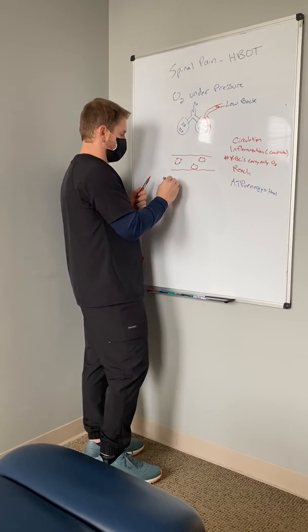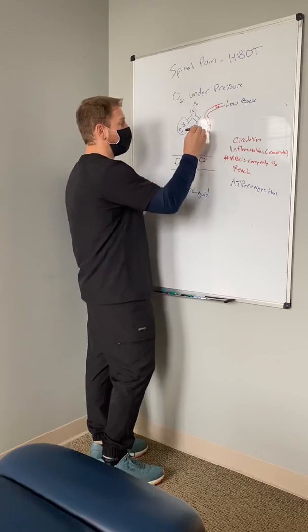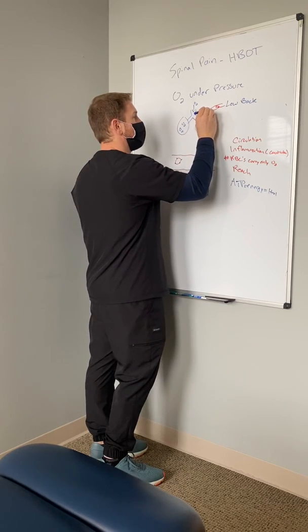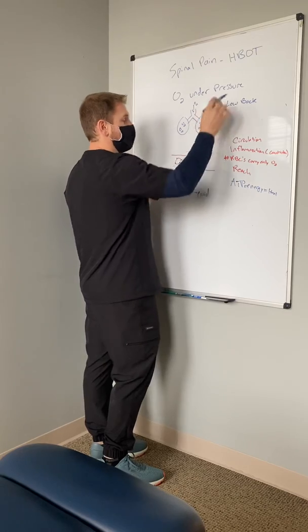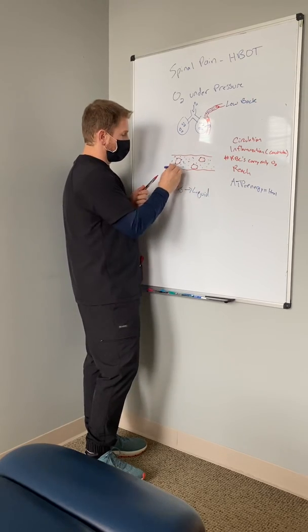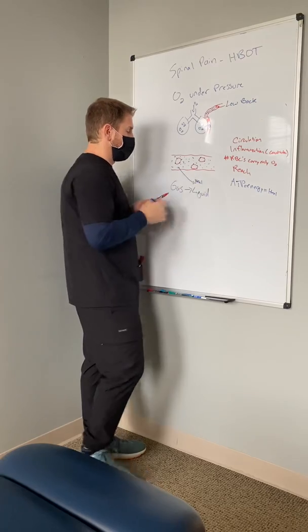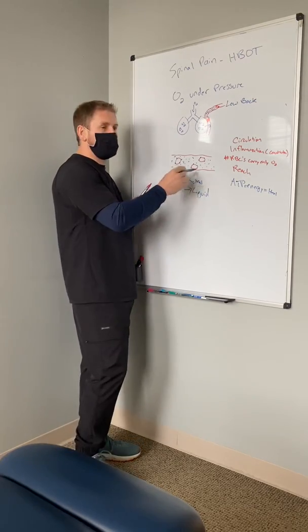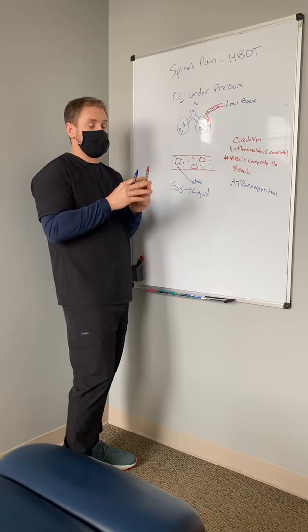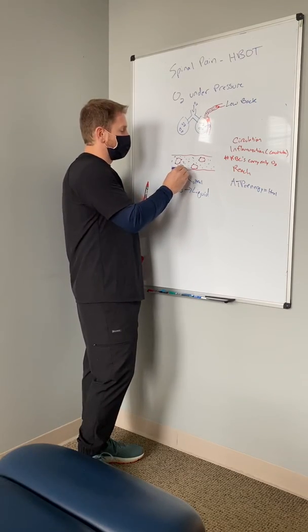What hyperbaric does is under pressure, oxygen is transferred from a gas to a liquid form and it also shrinks. So now we don't need the big red blood cells to carry oxygen — oxygen floats freely in our plasma, the fluid of our blood. It saturates tissues and has further reach to deliver oxygen so we can heal. Oxygen really gets into tissues through diffusion, since blood vessels don't cover every part of the body.